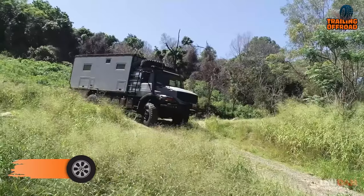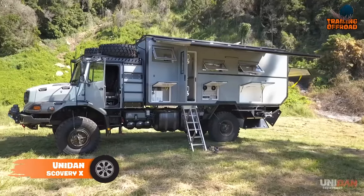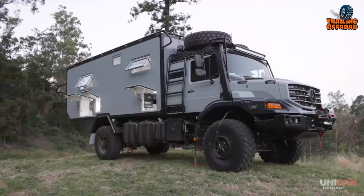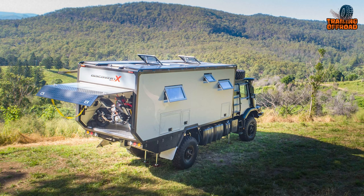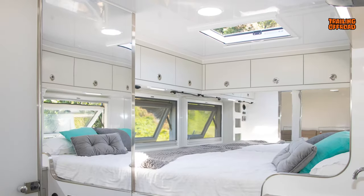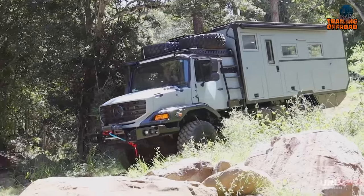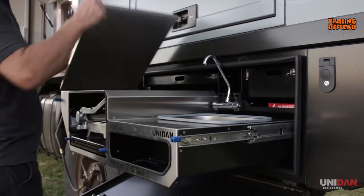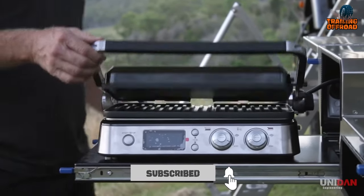The Unit In Discovery is designed to endure any challenges on the road. It has strong walls made from 59 millimeter thick composite panels for maximum protection and insulation. The bedroom has two windows that provide natural lighting and cross ventilation, and there are two roof hatches above the bed and dinette for extra ventilation. The Unit In Discovery is not only a vehicle but a comfortable home on wheels, with the shower, entertainment, and kitchen located outside for easy access to the outdoors.